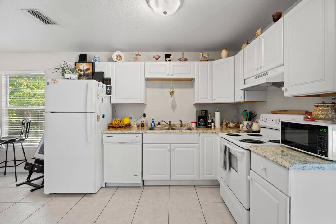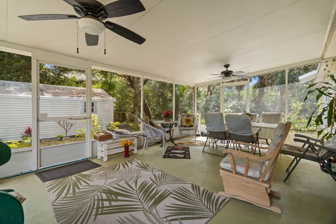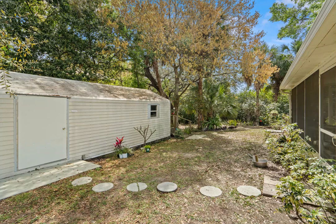Situated on a huge wooded lot, this property offers privacy and tranquility, making it a perfect oasis for nature lovers. Imagine waking up to the sounds of birds chirping and enjoying your morning coffee surrounded by lush greenery.